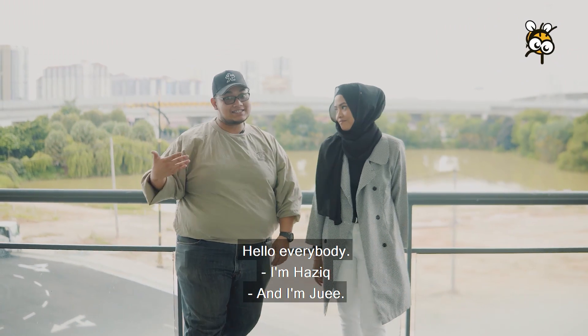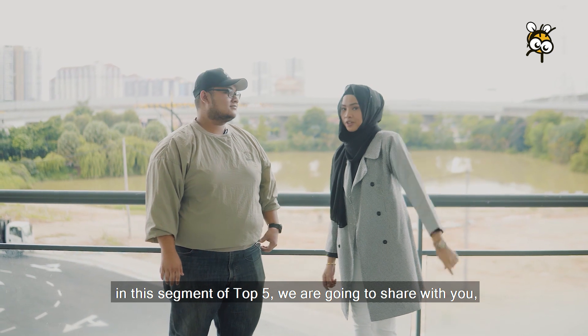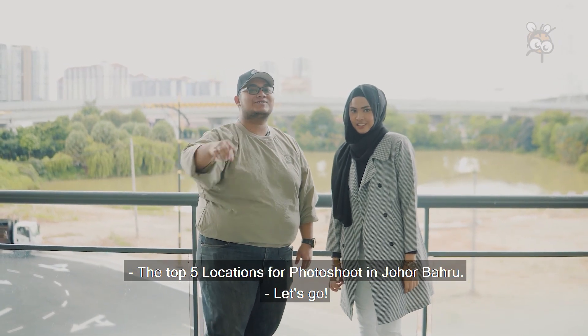Hello everybody, I'm Hazik and I'm Jew. In this segment of Top 5, we're going to share with you the top 5 locations for photoshoot in Johor Bahru. Let's go!